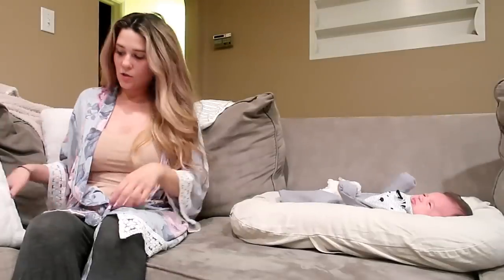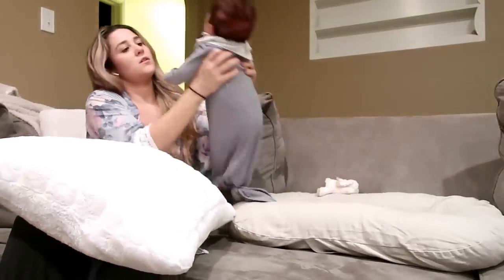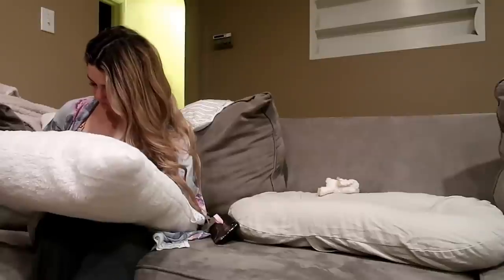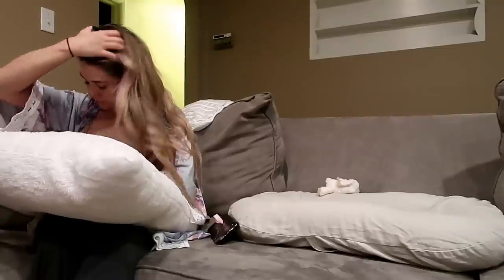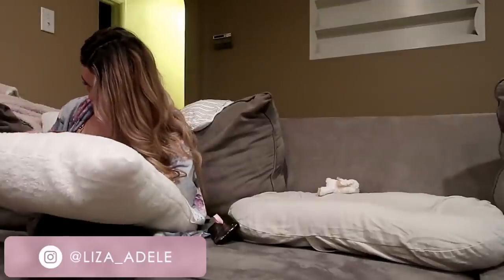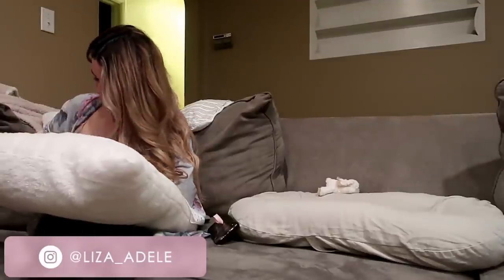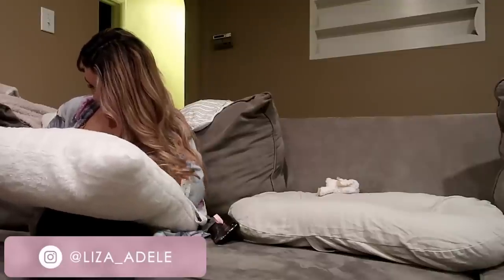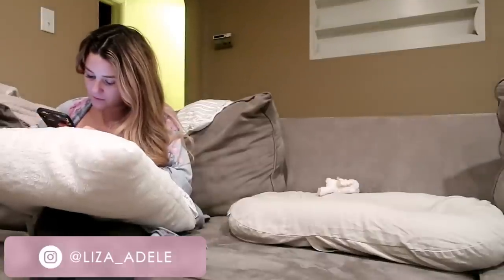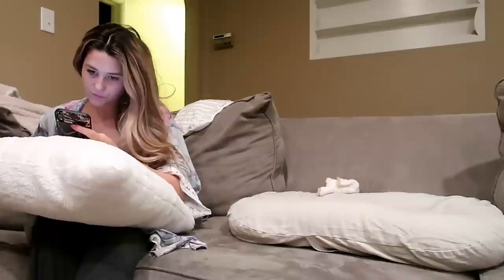Hey guys, welcome back to my channel. If you're new here, please subscribe and give the video a big thumbs up. Today's video is going to be my newborn nighttime routine. I currently have a seven-week-old newborn named Quentin, and I also have a three-year-old toddler named Camden. And my newborn Quentin is actually sleeping through the night — he sleeps for about six hours straight, gets up to nurse, and then goes back down for another three hours. I wanted to help any mamas out there who are struggling to get their newborns to sleep.